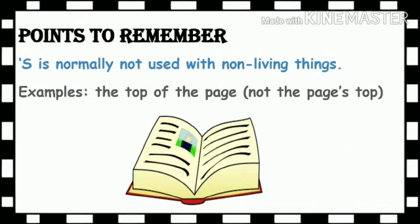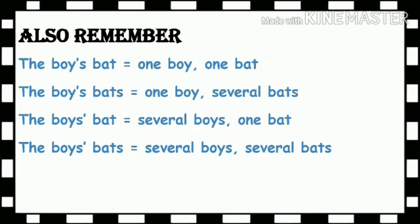Now here is your last point. Apostrophe S is normally not used with non-living things. See the example: 'the top of the page' — you should not say 'page's top.' Also remember this: 'the boy's bat' means there is one boy and one bat. 'The boy's bats' means one boy and several bats. 'The boys' bat' means several boys but one bat. 'The boys' bats' means several boys and several bats.